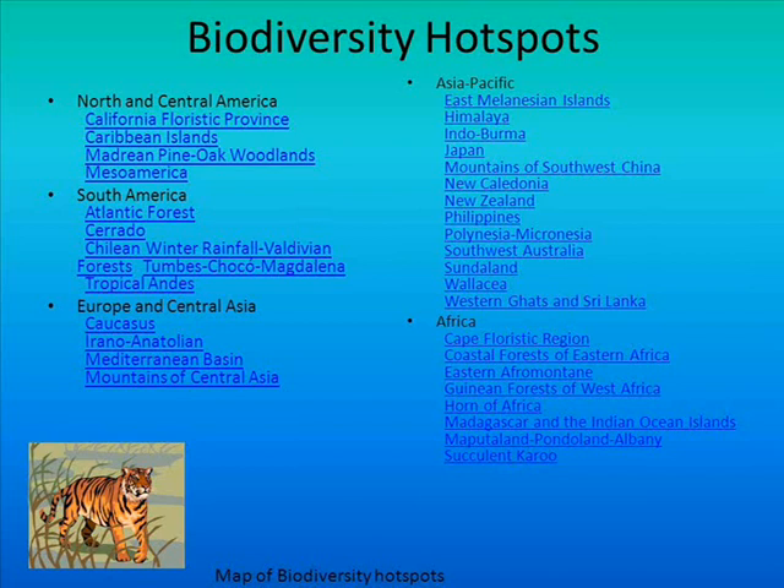Approximately 36 regions around the world qualify as biodiversity hotspots, and they support just about 60% of the world's bird, reptile, mammal, plant, and amphibian species, with the majority of these species as endemics.